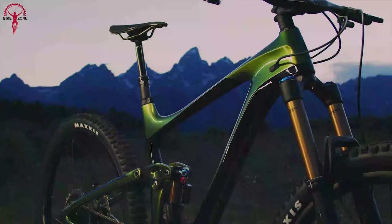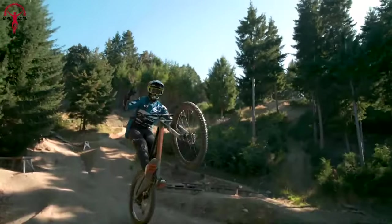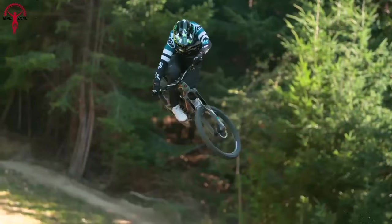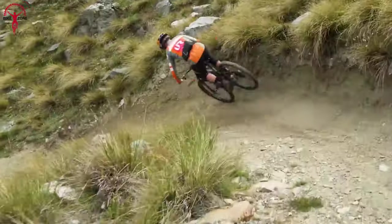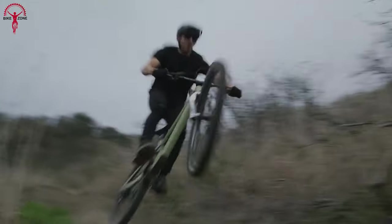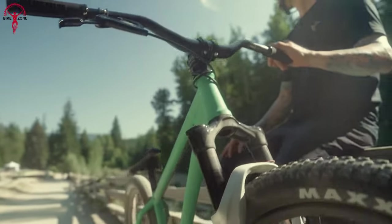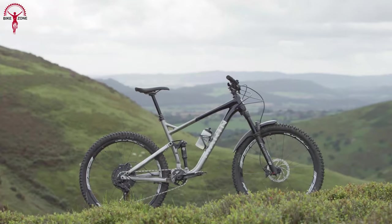A full suspension mountain bike features both front and rear suspension systems, which often lead people to assume they come with a hefty price tag. However, there are plenty of affordable options available in the market, including those offered by well-known brands. So buckle up as we're going to show you the five best budget full suspension mountain bikes.